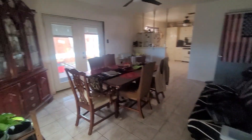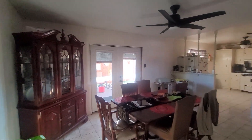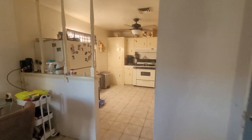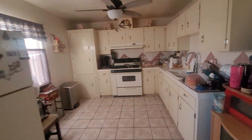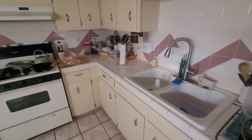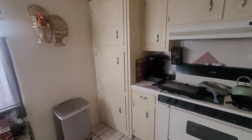Then we have the dining area, double French doors, and the kitchen — gas stove, ceramic tile countertops, original wood cabinets.